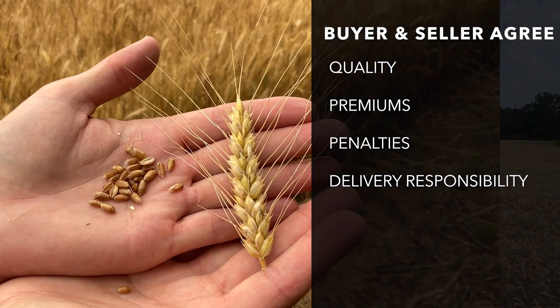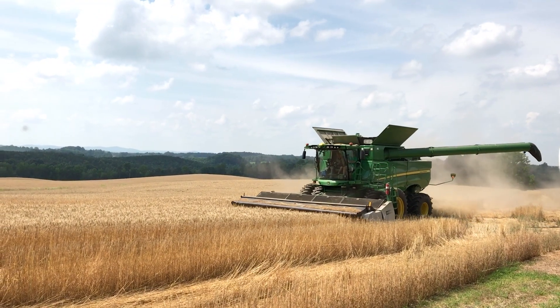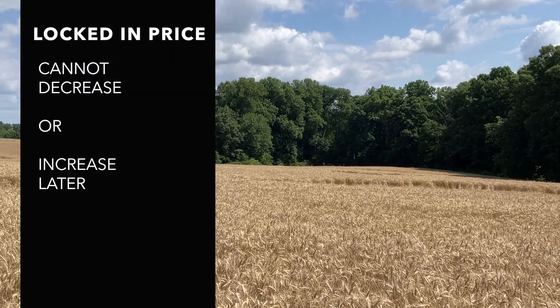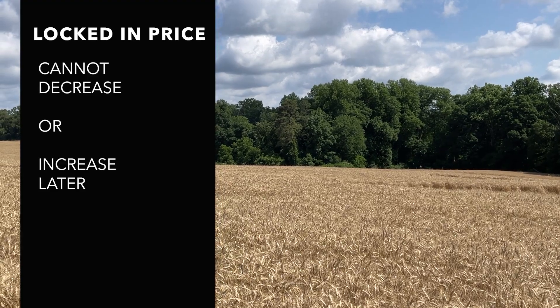The advantage of a forward price contract to a grower is that they have a sale price locked in for part of their crop. Another thing to remember is that once the price is locked in, it also cannot increase, even if the market price increases later.